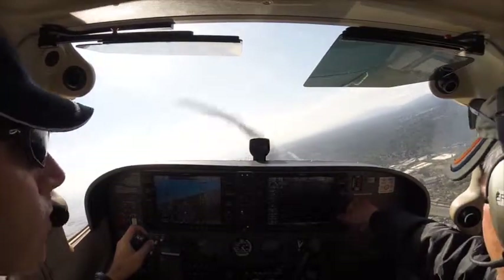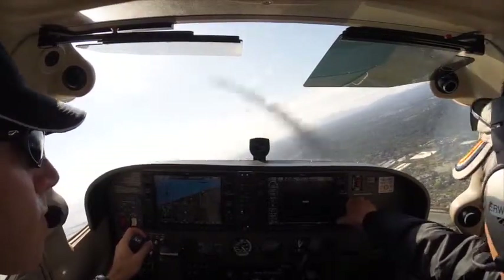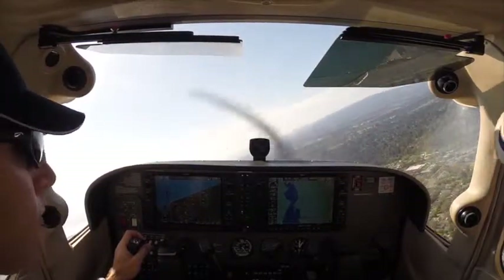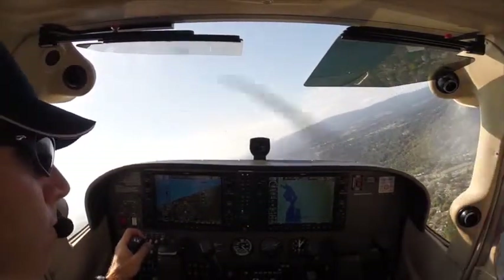The center change right here is right about the edge. Cessna 3-5-5-8-3, Palo Alto Tower, number 2. Number 2, 583.